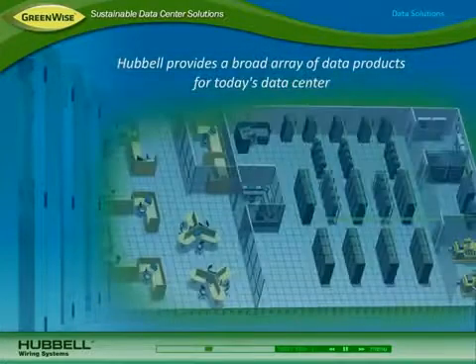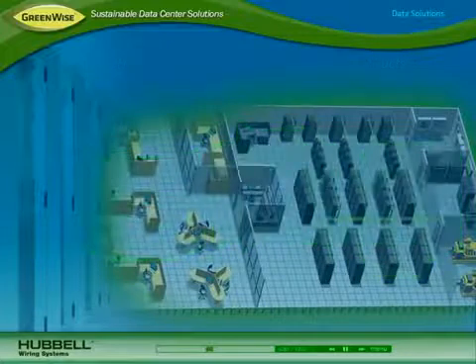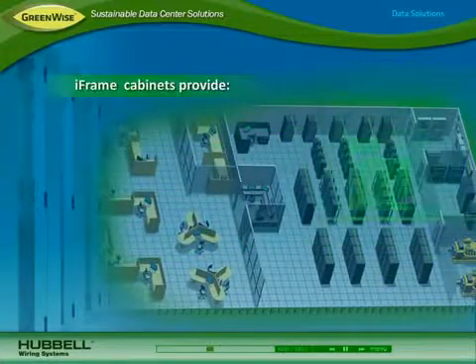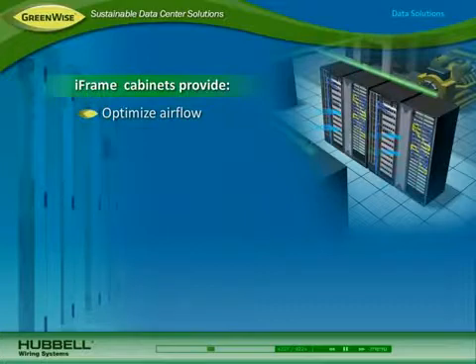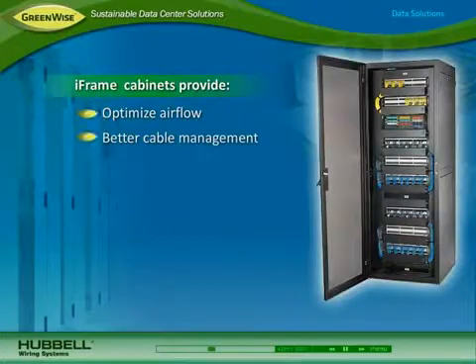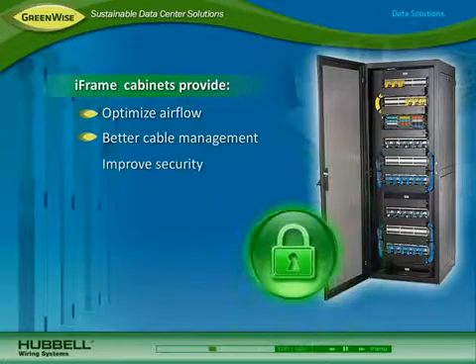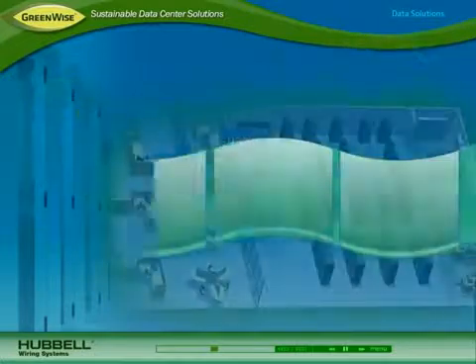Hubble provides a broad array of products that address both power and data throughout every area of the data center. In the main distribution and equipment areas, Hubble iFrame network and server cabinets optimize airflow by designating cable pathways away from equipment, provide better cable management and simplified tracing cables with rack identifiers and labeled cable spools, improve security with a three-point locking system and optional side cover locks, and they enhance aesthetics with their stylized look.